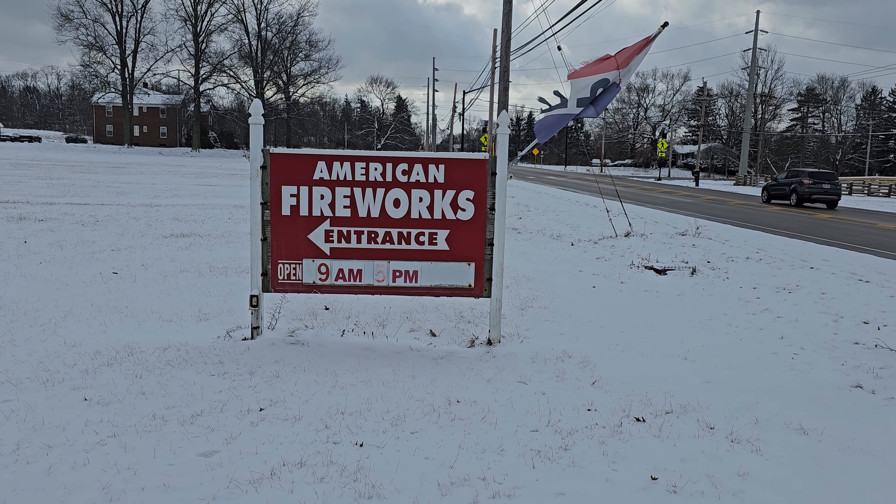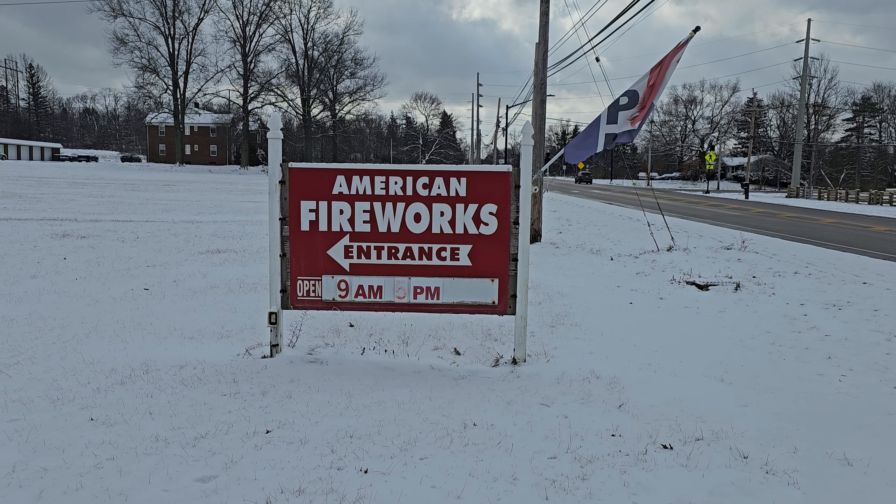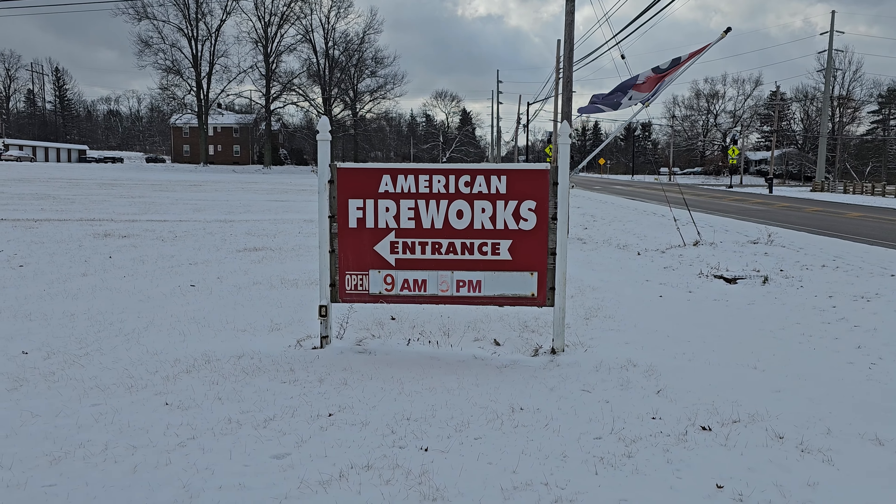Hey guys, we're here at American Fireworks located in Hudson, Ohio. We're going to do a store walkthrough today, so let's go check it out.